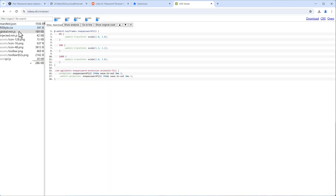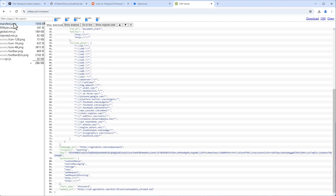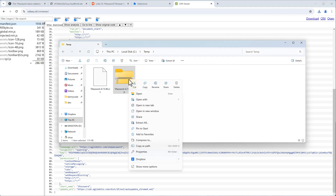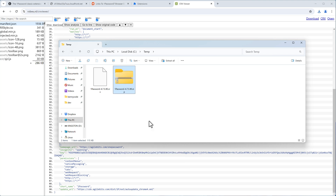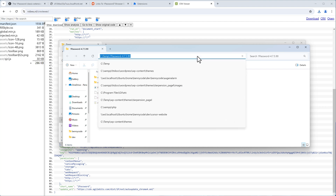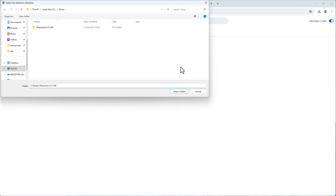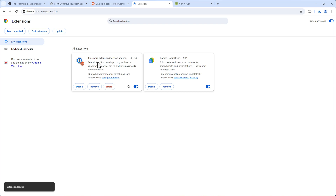Download the contents as a ZIP archive, then click 'Extract All' to get the extracted package. Copy that path, go back to Extensions in Chrome, click 'Load unpacked,' paste the path, and select the folder.